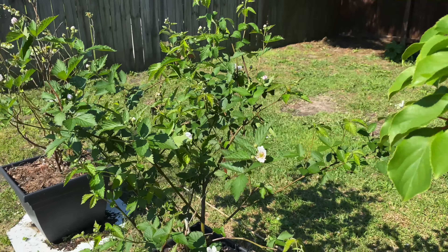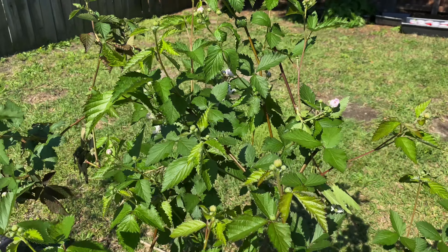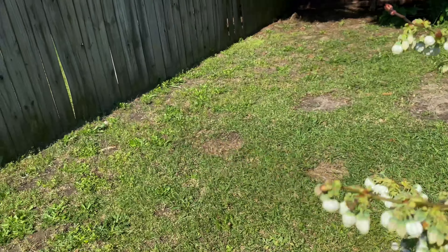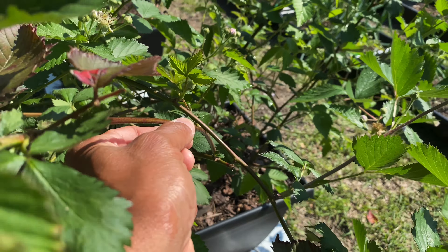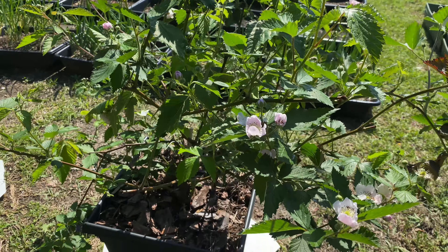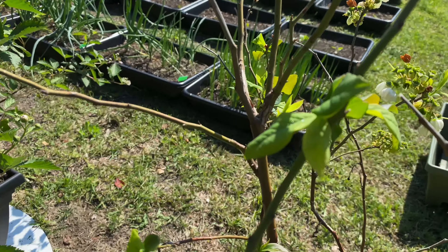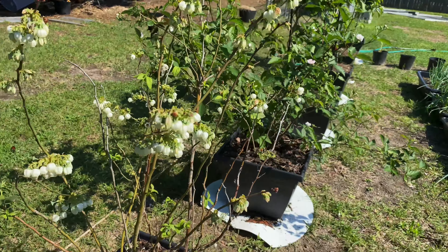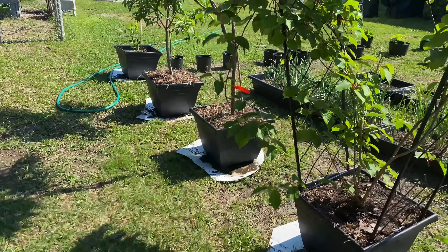The kiwi plant is right there. Blackberries are doing good — got a lot of flowers on the blackberry bush. I don't know if it's lacking some nutrients or something, but I'll keep an eye on it. The blueberry bush right here is finally starting to get some green leaves on it, so that's doing its thing.